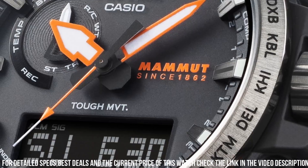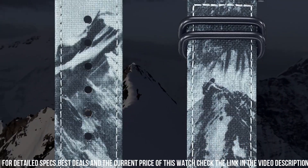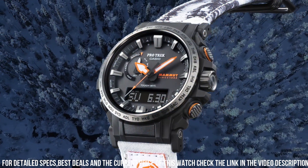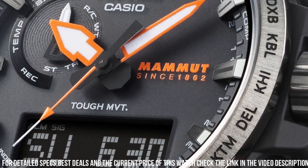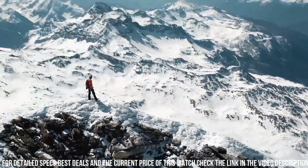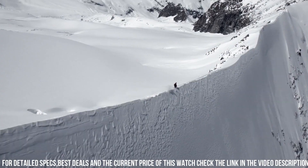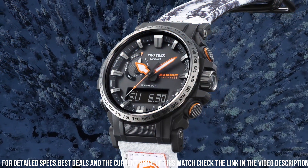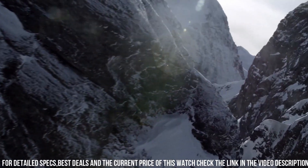The PRW61MA1A is powered by a solar-powered quartz movement, which provides accurate timekeeping. The watch also includes a variety of features including a compass, altimeter, barometer, and thermometer. It also includes a stopwatch and countdown timer. The watch is water-resistant up to 100 meters, which makes it suitable for swimming and snorkeling. It also features a battery life of up to 6 months on a full charge.